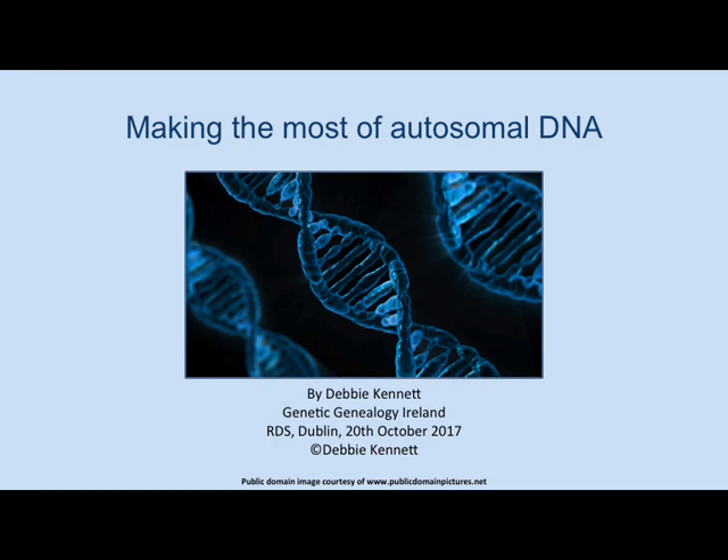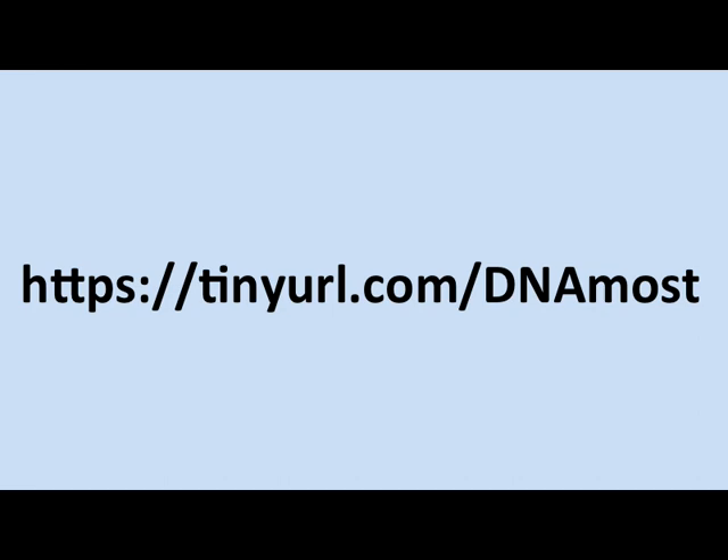Good morning, everyone. I'm going to be doing a run through this morning of some of the basics of autosomal DNA. I'm going to be looking at some of the basic concepts so that you have an understanding and don't go off on a wild goose chase trying to make connections that just aren't there. I'm also going to be looking at some of the tools that you can use to help with your research. All the slides for my presentation I've put up on Dropbox, so if you want to take a photograph of that link, you can then go and have a look at the slides.